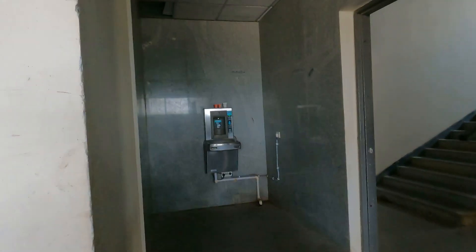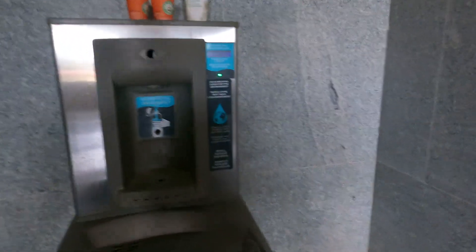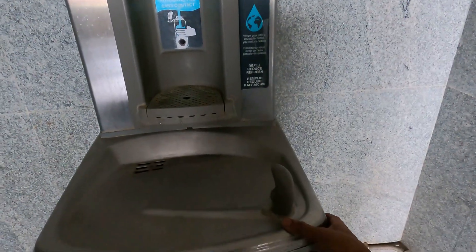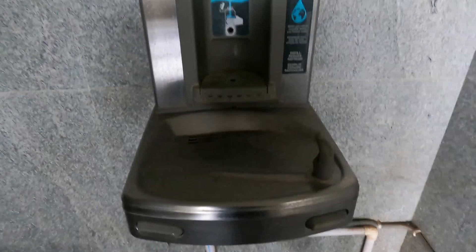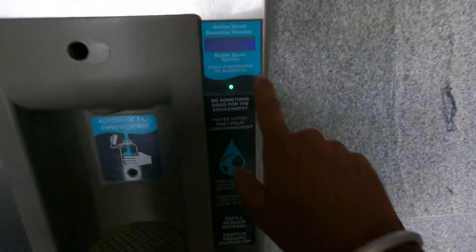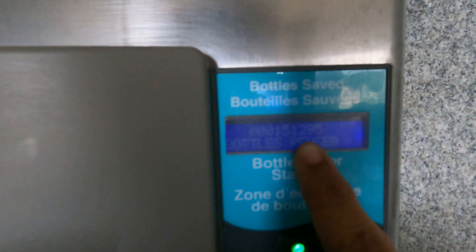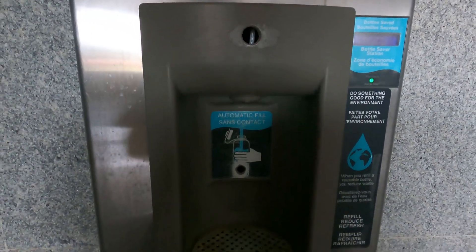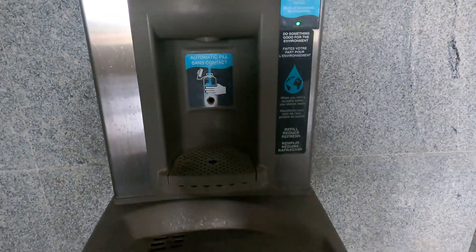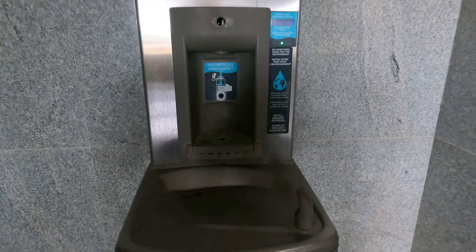At the end of the building there is an exit available. We also have a water refilling station, like the ones you see at airports, so you have drinking water available here. You can also see how many bottles have been refilled till now — you can refill your bottles here.